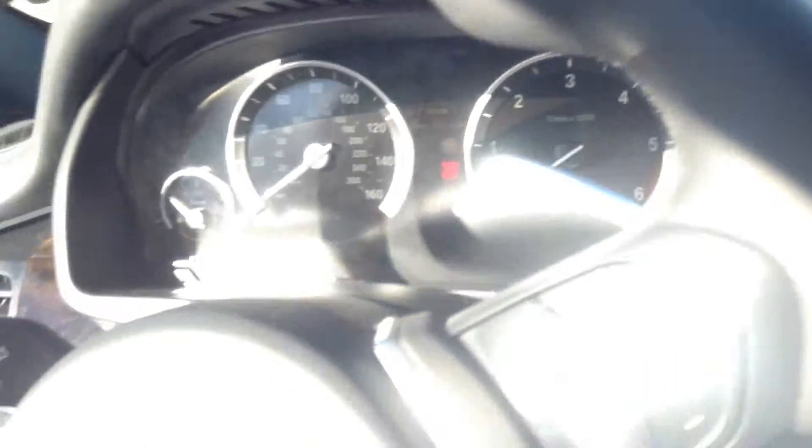Here is your console with your iDrive system. Dashboard.